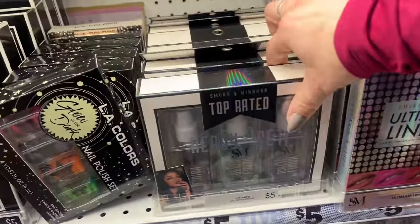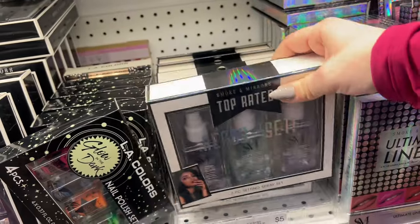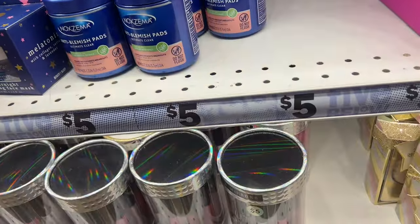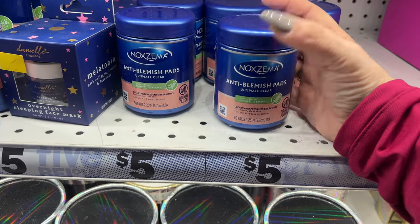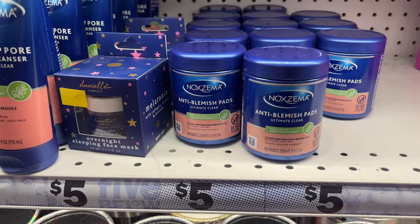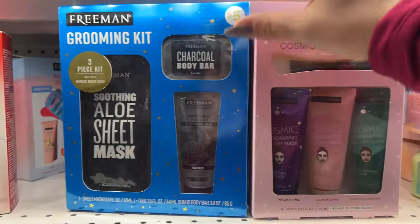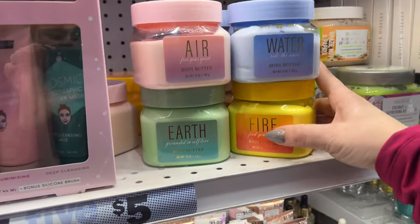What is this? Top rated — dewy finish, matte finish. Three-piece setting spray — that's a cool one, I haven't seen this, it's new. Noxzema blemish pads for five dollars. I should get one of these for Noah and Ethan. And then Daily Deep Pore Oil-Free Cleanser, mask. They have Freeman Grooming Kits here. These look new — Air, Earth, Water, and Fire Body Butter. This actually sounds cool.